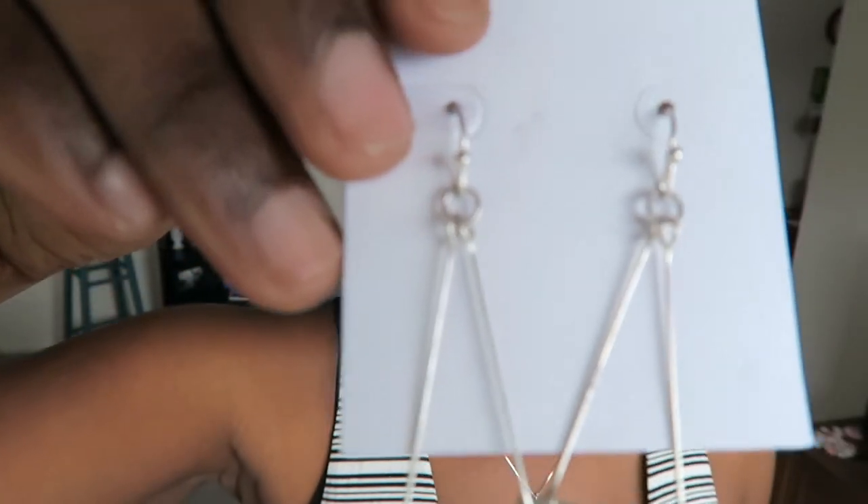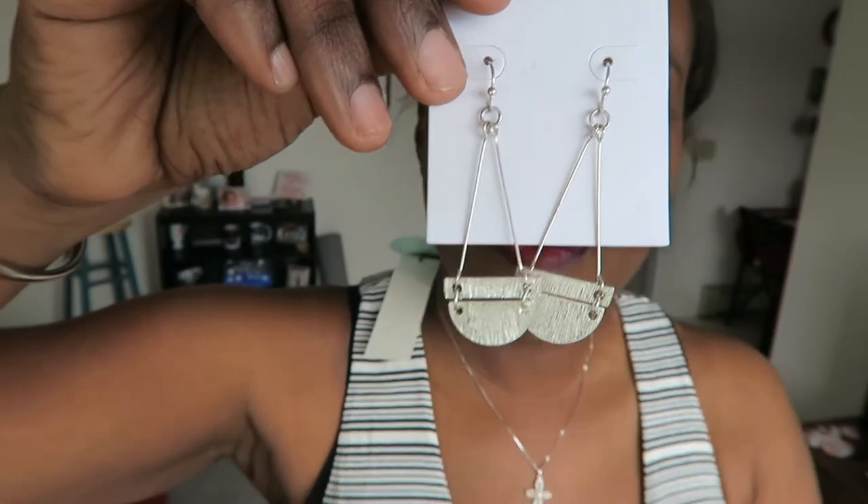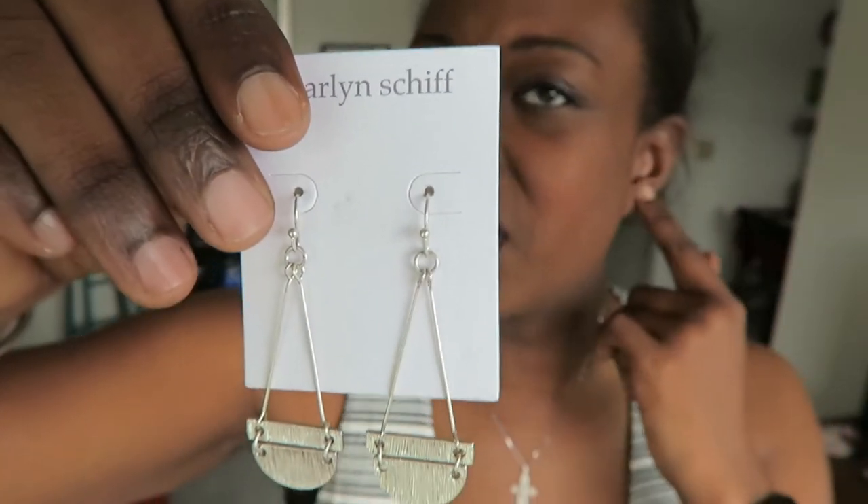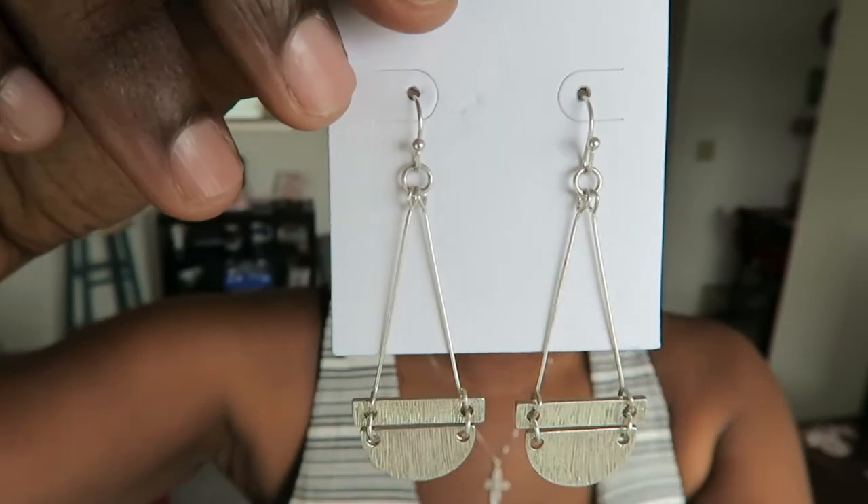I also have some earrings — here they are. They are totally not my style. I'm not really into danglies; I like studs in my ears. But I guess they could be cute — what do you guys think?